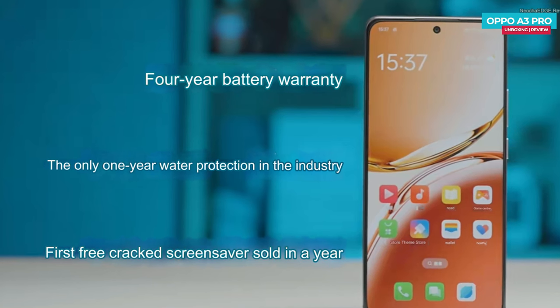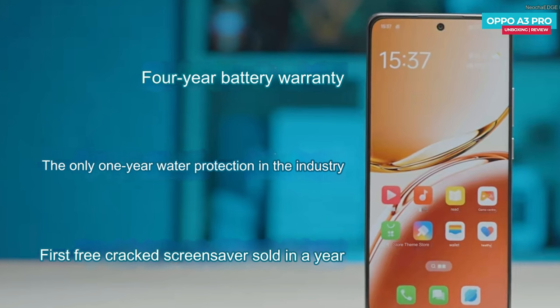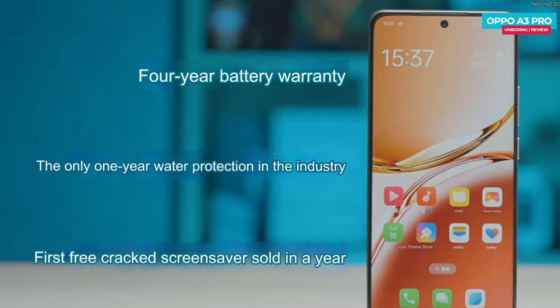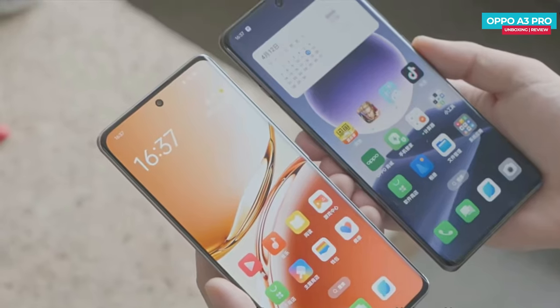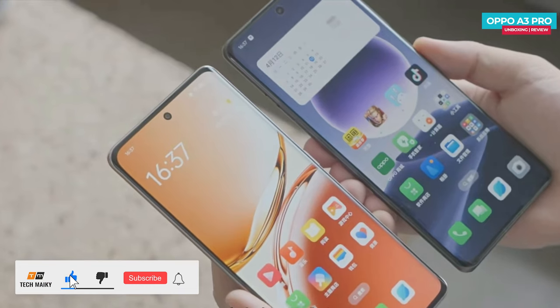It's one of the rare phones offering a one-year water protection warranty. It also includes first-year broken screen protection. This demonstrates OPPO's confidence in their product, as such comprehensive warranties are not common in the market. The OPPO A3 Pro shares the same screen protection as OPPO's flagship phone, the OPPO Find X7 — Gorilla Glass Victus 2.